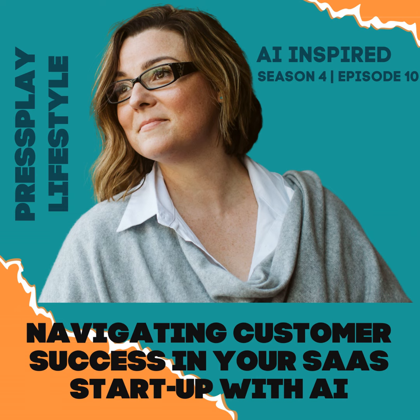Welcome to the Pressplay Lifestyle AI-inspired podcast. We help software-as-a-service, SaaS, startup founders to learn and implement artificial intelligence, AI, better, faster, and cheaper to grow their businesses using the founder's AI enablement suite.